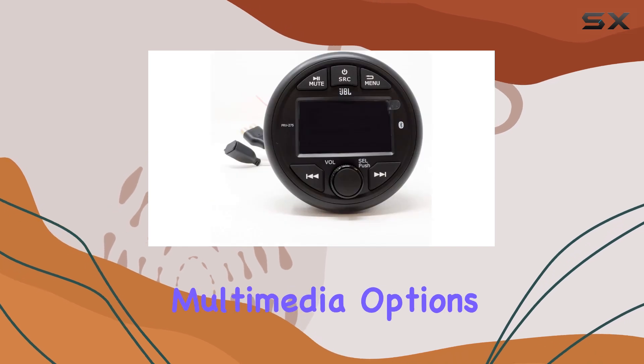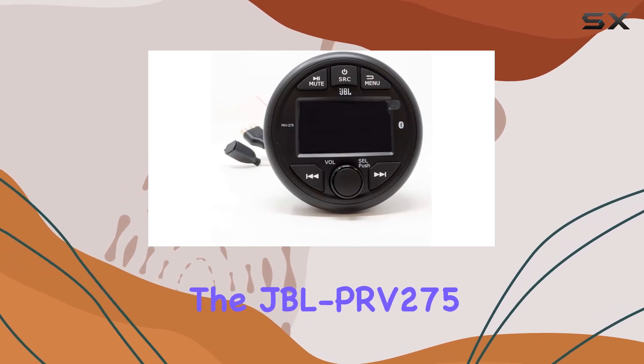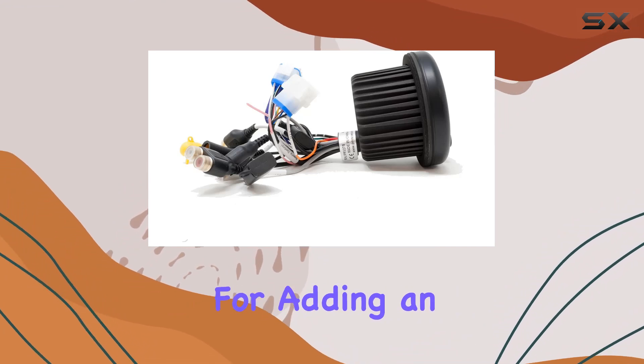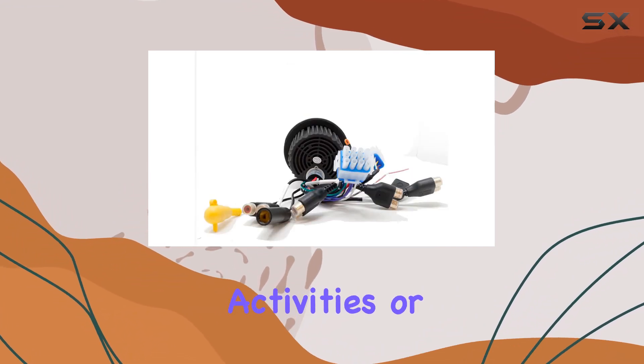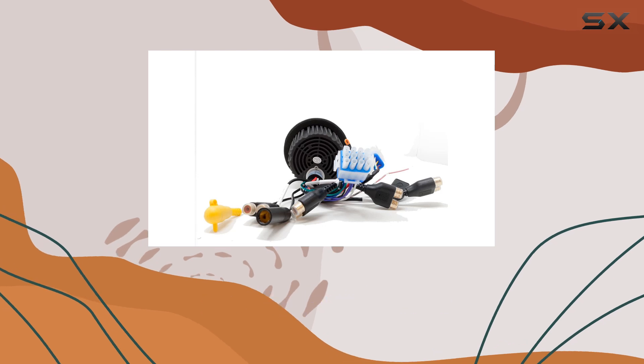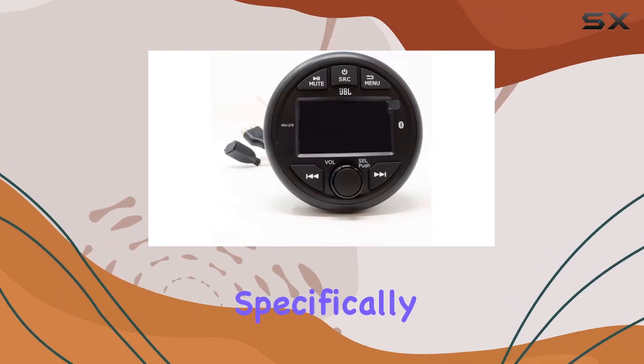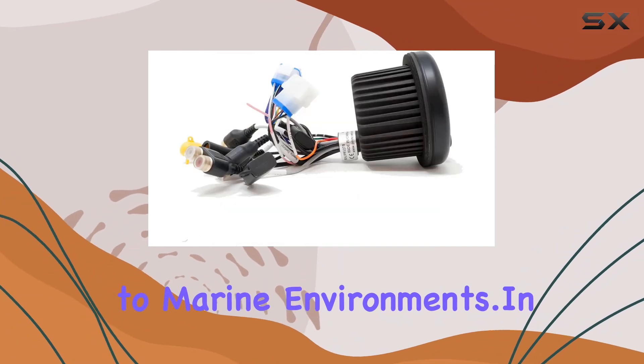For those who enjoy multimedia options, the JBL PRV275 includes a video input, ideal for adding an optional camera to monitor fishing activities or keep an eye on surroundings. This feature adds a layer of convenience and safety, catering specifically to marine environments.